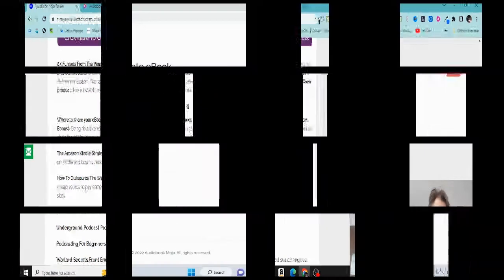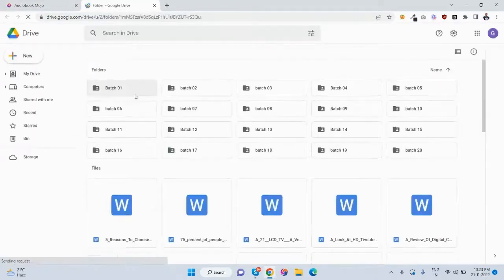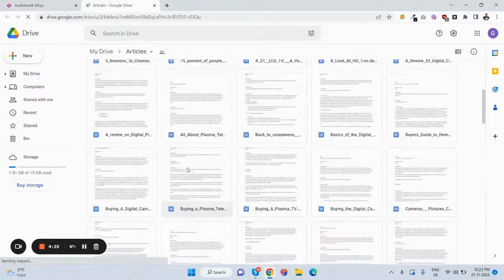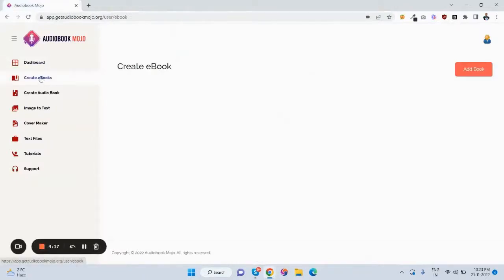Now for the demo. The software can create an eBook, create an audiobook, and convert image to text — you can import any image and it will extract the text from it. There is also a cover creator to create ebook covers and other graphic design images. There are also built-in text files with pre-made PLR articles — there are so many articles in this app, all coming with a PLR license. Let me now create an ebook.